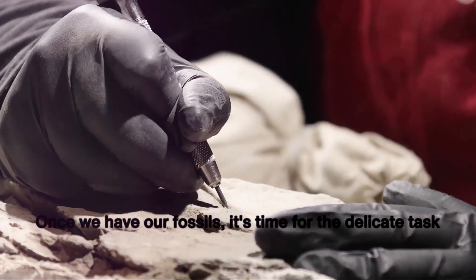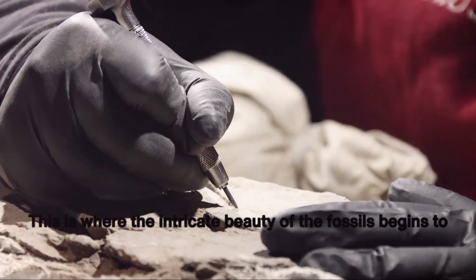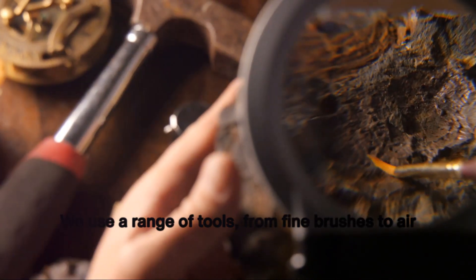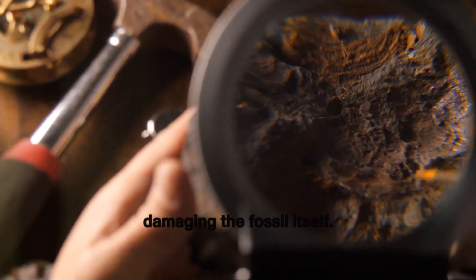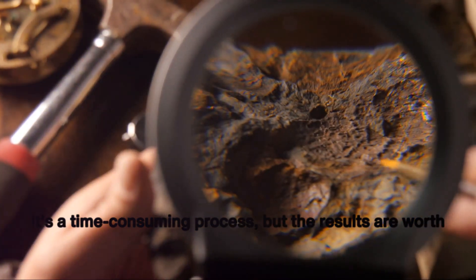Once we have our fossils, it's time for the delicate task of cleaning. This is where the intricate beauty of the fossils begins to shine through. We use a range of tools, from fine brushes to air abrasives, to gently remove the surrounding matrix without damaging the fossil itself. It's a time-consuming process, but the results are worth every minute.